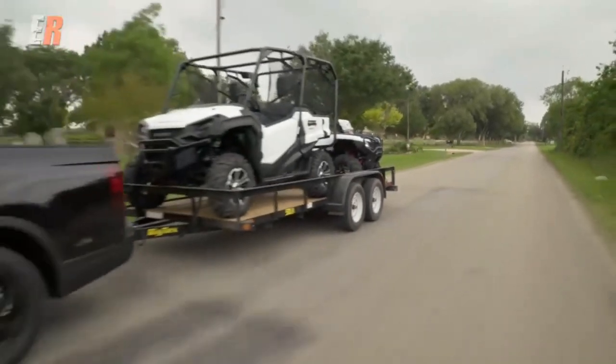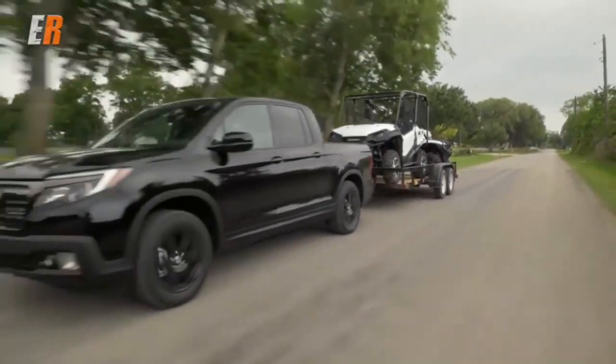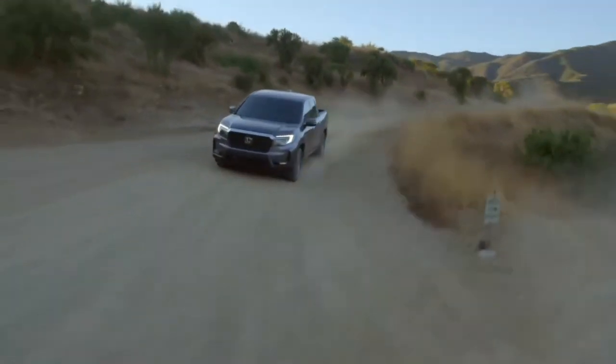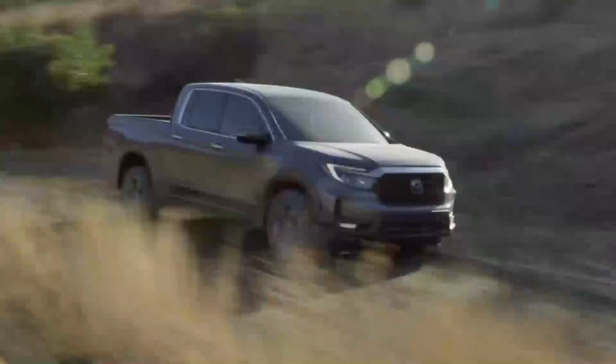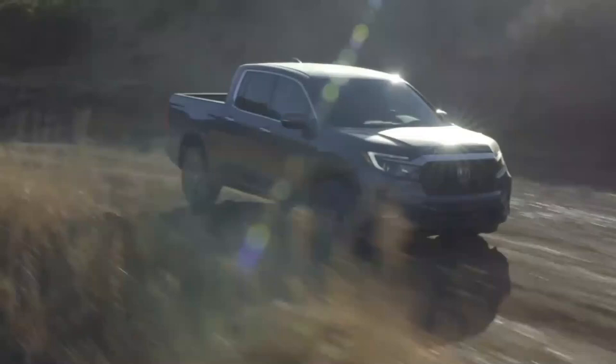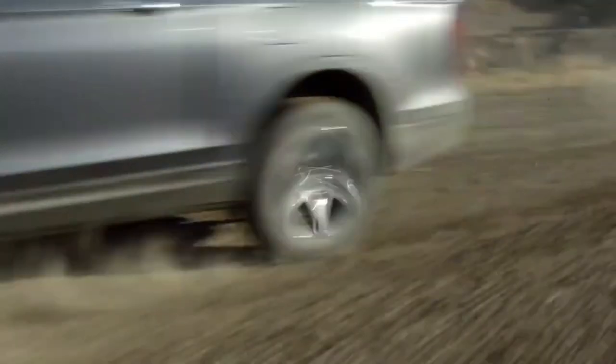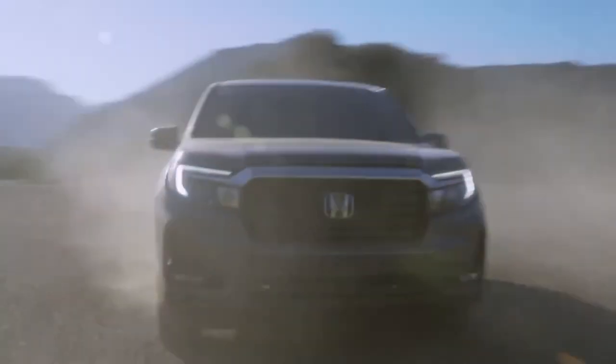However, it's worth mentioning that fuel economy can be influenced by several factors such as driving style, road conditions, and payload. By practicing fuel-efficient driving techniques, maintaining proper tire pressure, and minimizing unnecessary loads, you can optimize the Ridgeline's fuel efficiency to some extent.